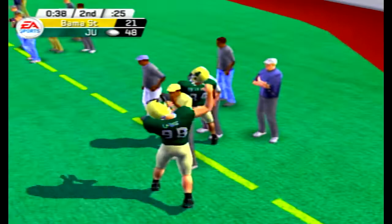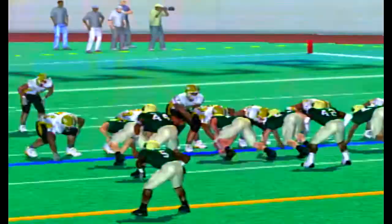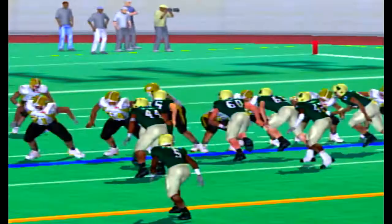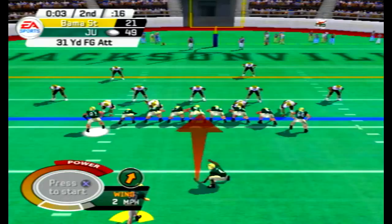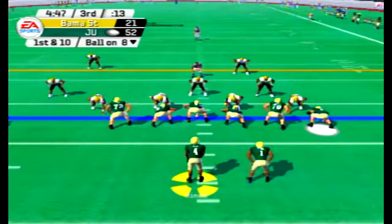Here's a fumble by Reeves — Zane Williams forced it and recovered it with three seconds left in the first half. It's just never going to end. That is his third forced fumble and third recovered. The Dolphins send out the field goal unit — the kick is up and good. They've got themselves the 50-burger in the first half, 52-21 against the 4-6 Hornets.